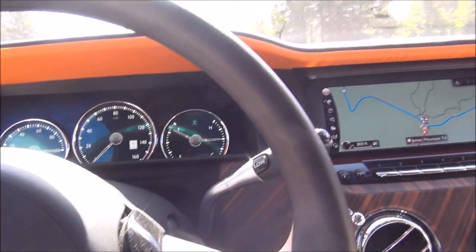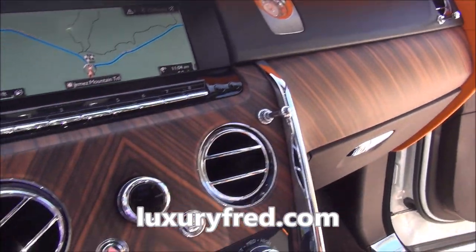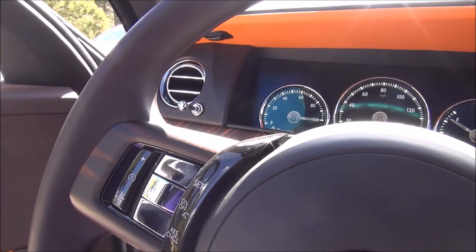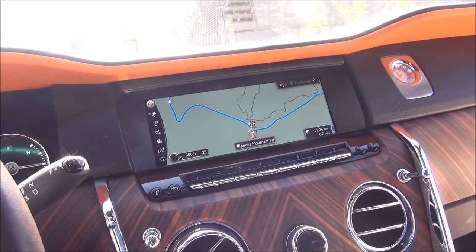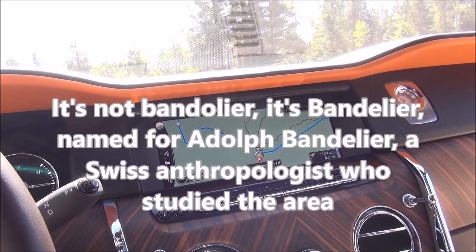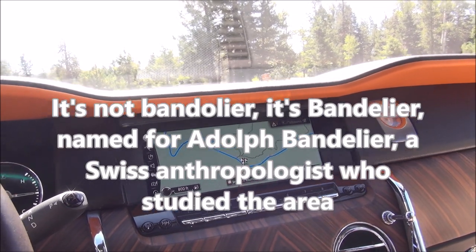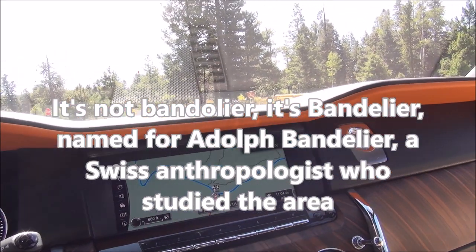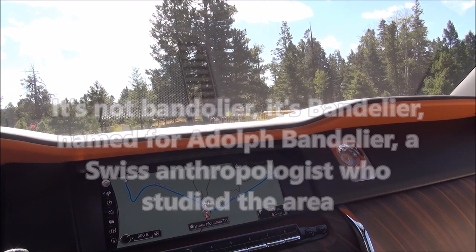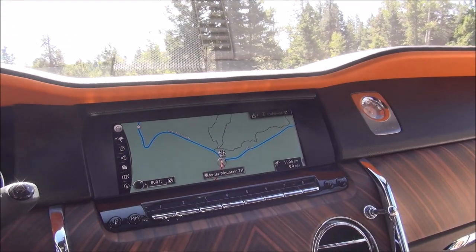The Cullinan drive continues and we're going to do a bit of off-roading now — off-roading in a Rolls-Royce, who would have thought? We are in Bandelier National Park outside of Los Alamos, New Mexico, outside of Santa Fe, and we're going to go on some of these forest dirt and gravel roads.